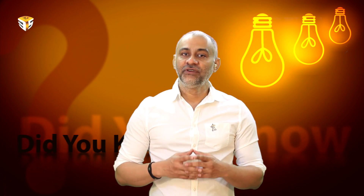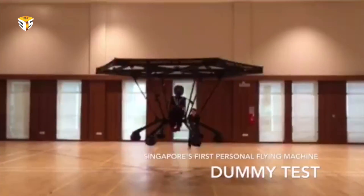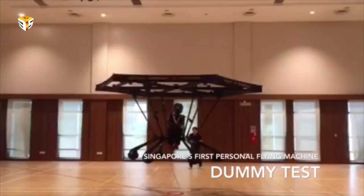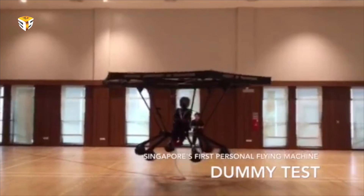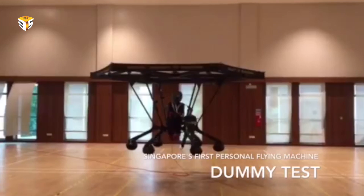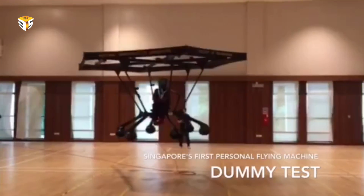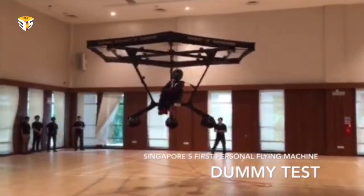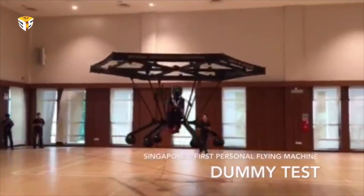SnowStrom was created as part of an engineering project which aims to turn the fantasy of flying cars into reality. Over the course of a year, SnowStrom was built around a large lightweight aluminum and carbon fiber hexagonal frame with Teflon ropes. It can carry up to about 150 pounds and fly for up to 5 minutes — not a lot as aircraft go, but pretty good in the world of personal flying machines.